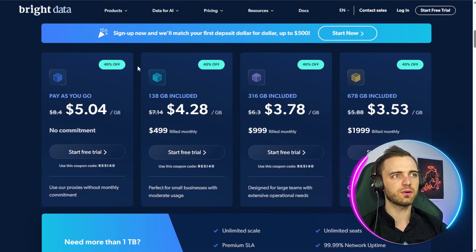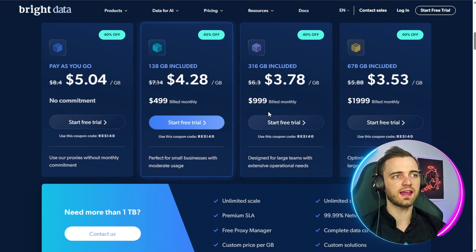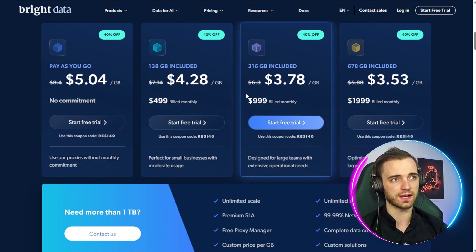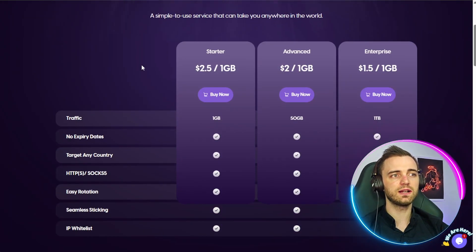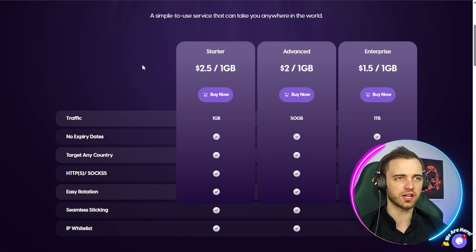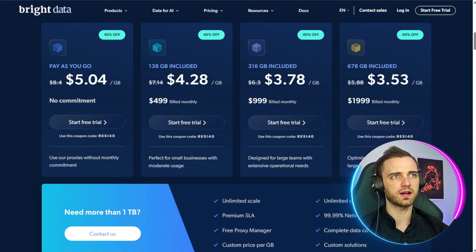Comparing that to Bright Data, they have a subscription system where $500 is billed monthly, and if you go over your package there's a chance you get upgraded to the next tier or billed again — which could get out of hand pretty quickly. Proxy4U is transparent about all of that: if you go over, they stop the service with no hidden charges, and that is why Proxy4U is my number one choice when comparing it to services like Bright Data.